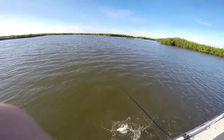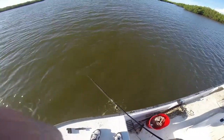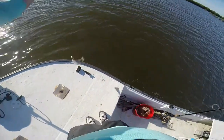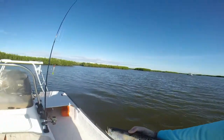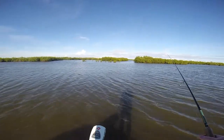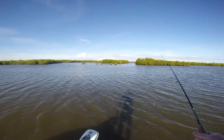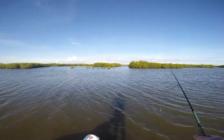Sorry I couldn't show the fight, but this trout ate right at the boat, so it wasn't much of a fight. There he goes — catch and release. Nice little sea trout. I'm back here in the skinny water. Caught that one little trout right at the boat. Didn't even have a chance to fight it.